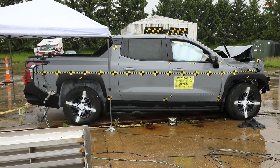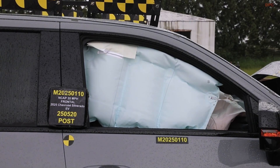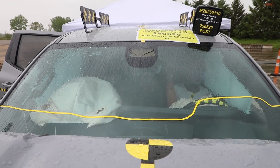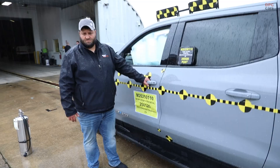The Silverado EV structure, its mass, and its electronics will all be reflected in the data soon. When those stars arrive, we will translate them into plain language so you can decide with confidence.